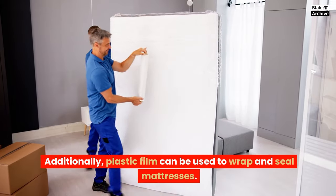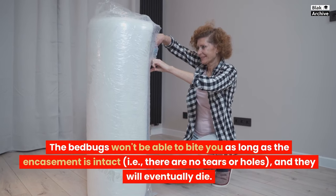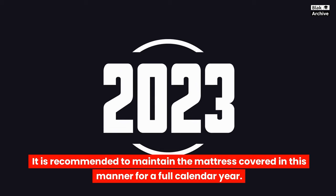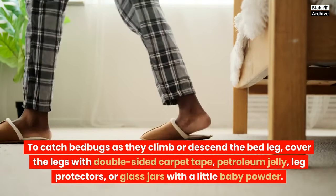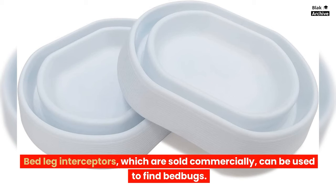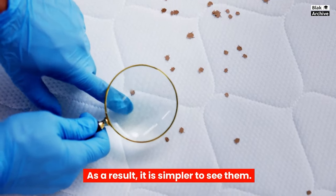Additionally, plastic film can be used to wrap and seal mattresses. The bedbugs won't be able to bite you as long as the encasement is intact — with no tears or holes — and they will eventually die. It is recommended to maintain the mattress covered in this manner for a full calendar year. To catch bedbugs as they climb or descend the bed leg, cover the legs with double-sided carpet tape, petroleum jelly, leg protectors, or glass jars with a little baby powder. Bedleg interceptors, which are sold commercially, can also be used to find bedbugs. Use sheets that are white or light-colored, as it is simpler to see bedbugs on them.